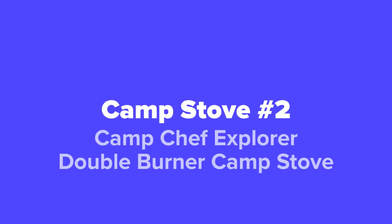Coming in at number two on our list, we've got the Camp Chef Explorer Double Burner camp stove.